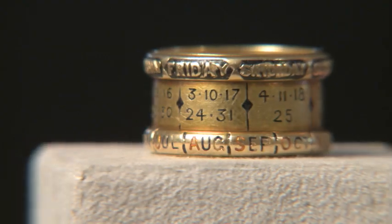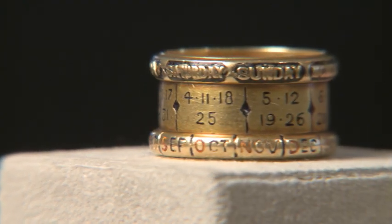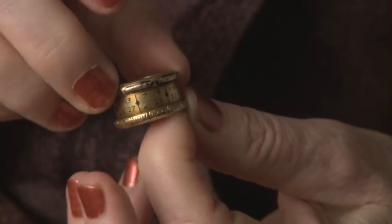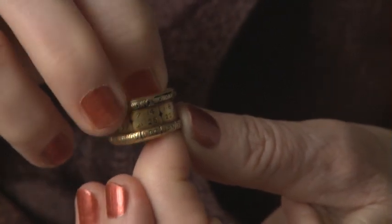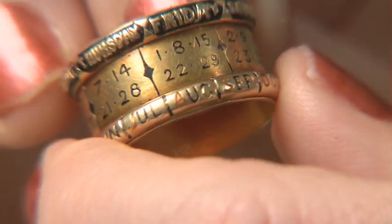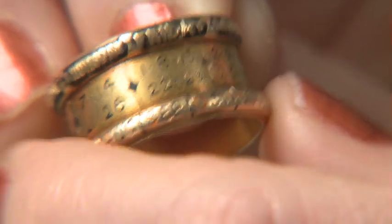In the center part, the actual days — 1 through 30 or 31 — are present. The top and bottom parts of the hoop move. In that way, you don't have to buy a new calendar ring every year.